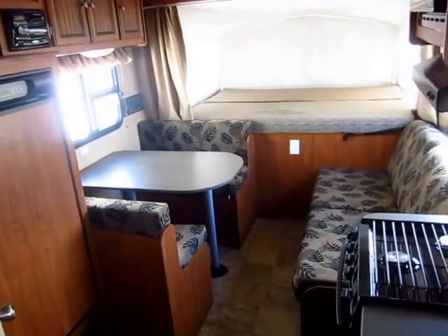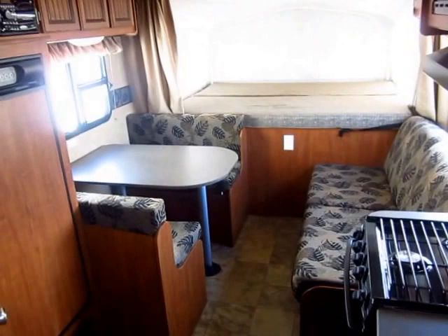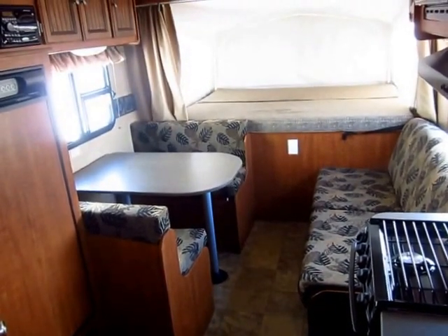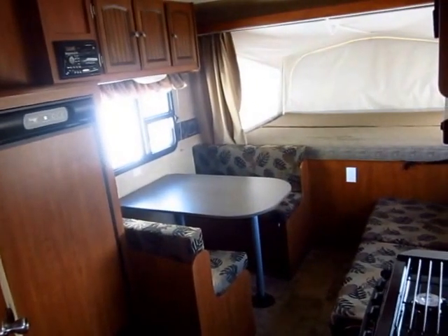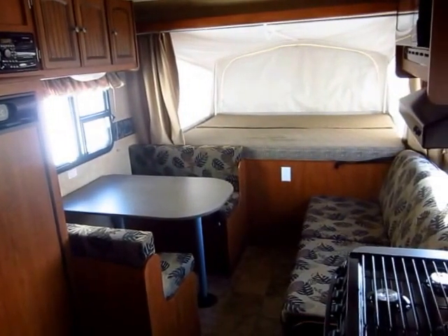Minivan towable — if you have a minivan that can tow 3,500 pounds, this is exactly the trailer made for your vehicle, or an SUV. A lot of the smaller SUVs tow about 3,500 pounds. So give us a call. We have hitching, parts, accessories, financing, trade-ins — we do everything. It's very fun and easy to shop here at Haylett's. That's why we're such a large place.